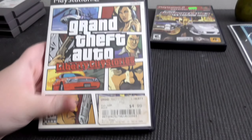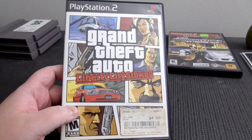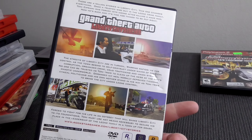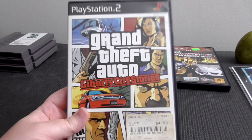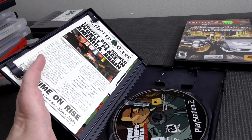We got Grand Theft Auto Liberty City Stories. I really love the PSP version — it held my attention longer than GTA 3 for the PS2, so I thought it'd be cool to take a look at this consolized version of the handheld game. I just love the cheesiness and the humor in it. This one's complete and it even has like this newspaper insert — Titan Hill. Kind of cool.